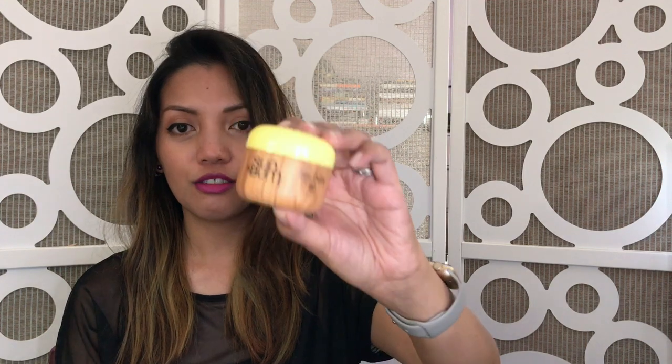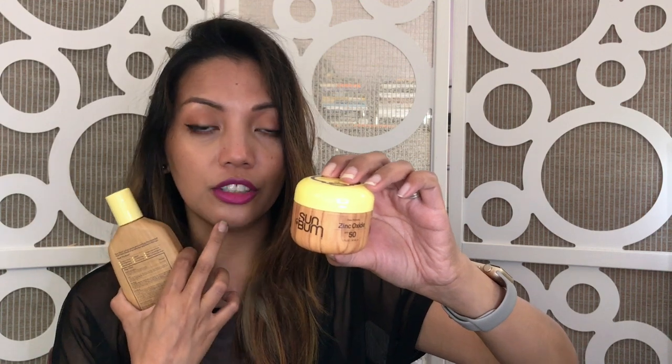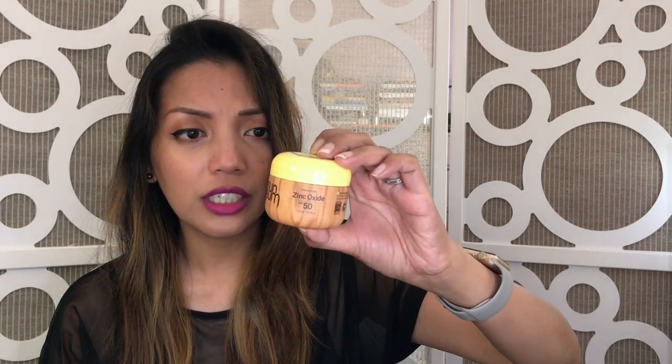Besides the Chanel makeup my mom got me, she also told me to go buy some things at Ulta or Sephora. I skipped Sephora since I just purchased some things during the 15% off VIB sale, so I got a few things at Ulta. First up is a sunscreen from Sun Bum. I needed some sunscreen for the summer — my sister said this one is great for the face since it's waterproof and sweat-proof. It has aloe, no white cast, is PABA-free, alcohol-free, and has Vitamin E.